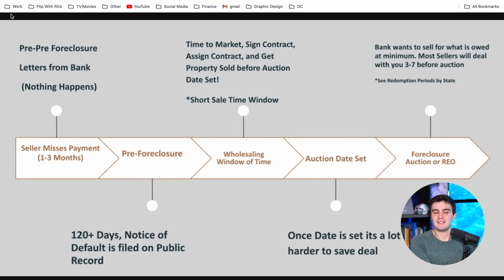Once someone is in pre-pre-foreclosure, we know they're not paying for a month or two — there's no list for us there. The list I'm showing you specifically today is once they don't pay for around 120 days, what we call the notice of default, or sometimes a lis pendens — a Latin term for a court action being filed trying to get the house foreclosed on. This pre-foreclosure window is what we're looking for. We don't look at properties where the auction date has already been set, and we want to get the deal locked up in the wholesaling window of opportunity.